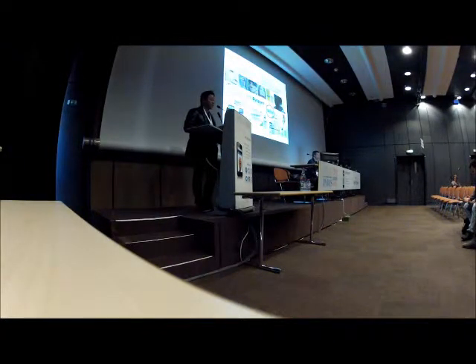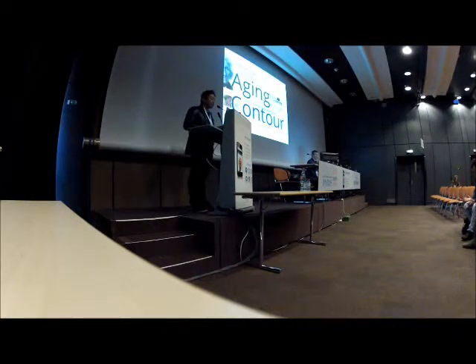I will talk about the basics of toxin, then comparison of toxins, and the special injection technique — heterodermal injection with toxin. You can treat aging and contour the face and body with toxin.